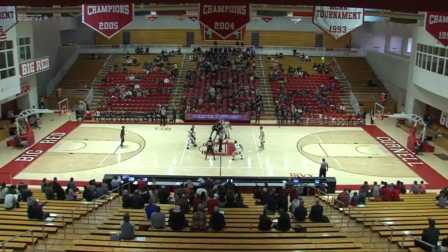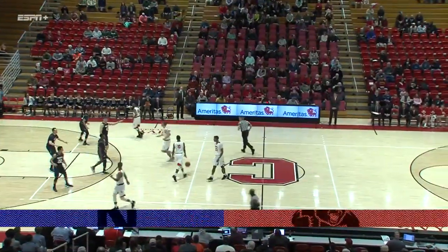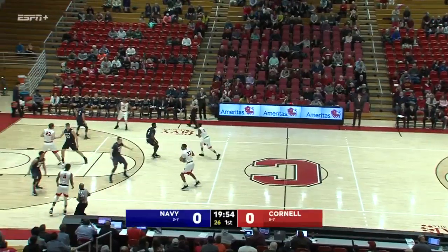One of the most prolific scorers in the Ivy League at this point. Tip is controlled by the Big Red, who are in white, and the Midshipmen in navy blue.